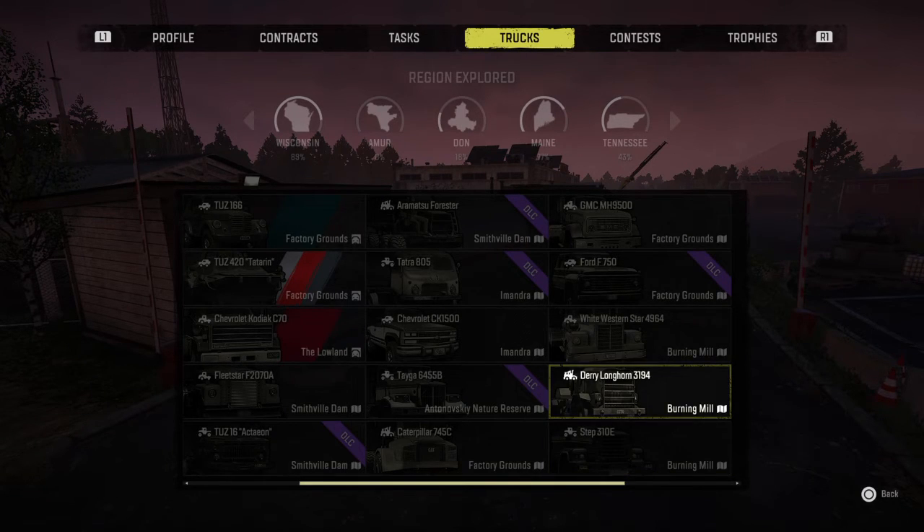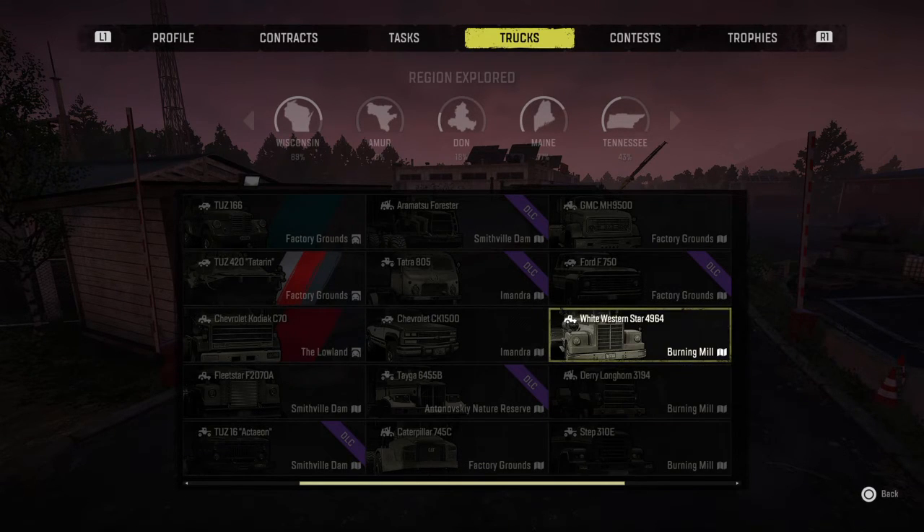The Derry Longhorn — this is a beast of a truck. I've got the best upgrades for it, I finally got them, and once I got them I am not looking back on this one. This is something I will never sell. It will get your cargo from point A to point B in even the steepest terrain. It's got the balls. The White Western Star — this one we get in the very beginning of the game. I believe it's in Michigan, though it's been so long I can't remember.